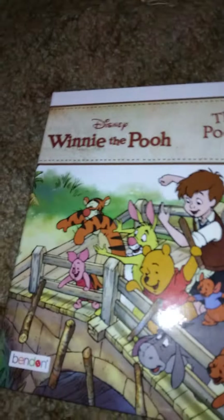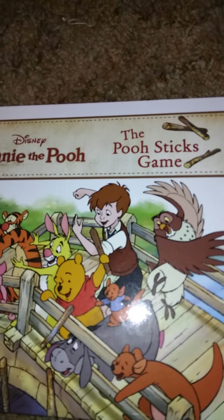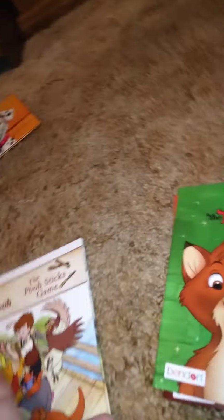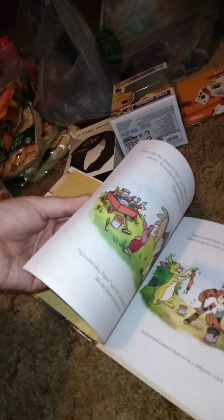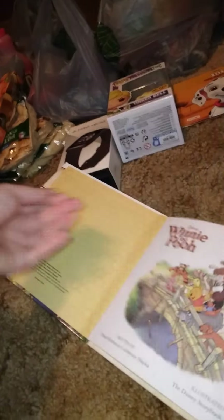Then I got this one — this is the one I'm excited for: Winnie the Pooh, the Pooh Stick Game. This is the one I'm really excited about and have been trying to find. I couldn't find it for a while, so I was really happy to get it. And then I also got Fox and the Hound, which is another good one.